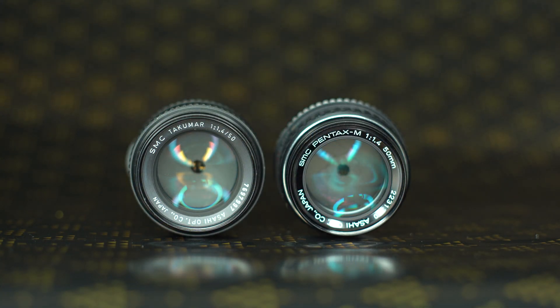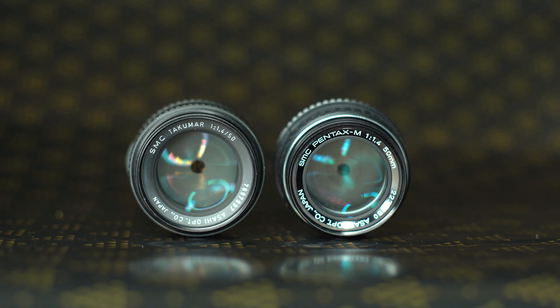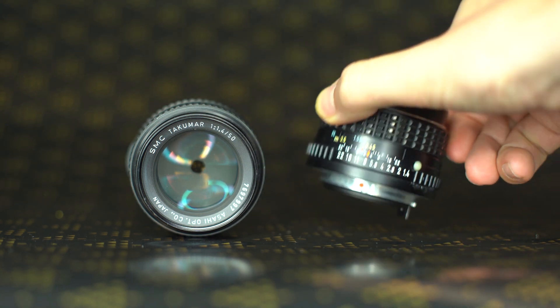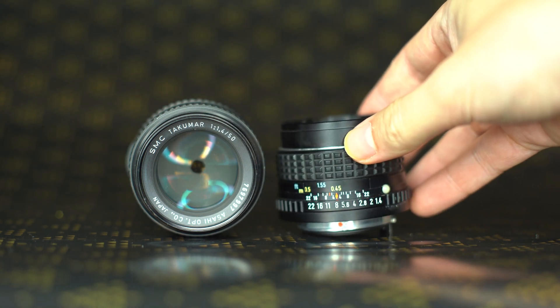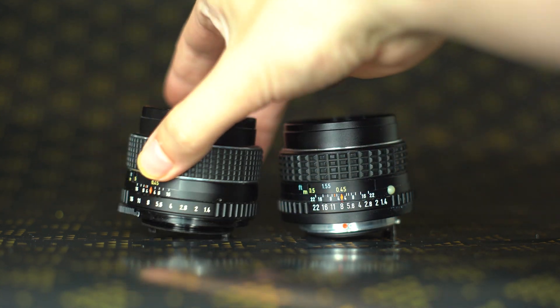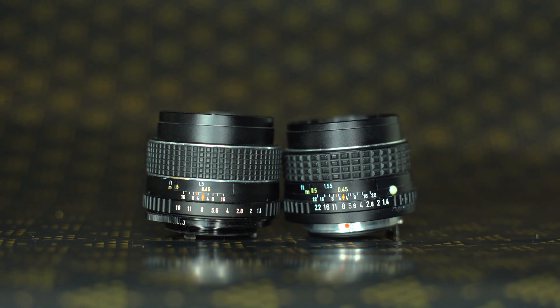These are the Takuma and Pentax 50mm lenses. Both lenses have the same specifications — they're both f1.4 and have a minimum focusing distance of 0.45 meters.